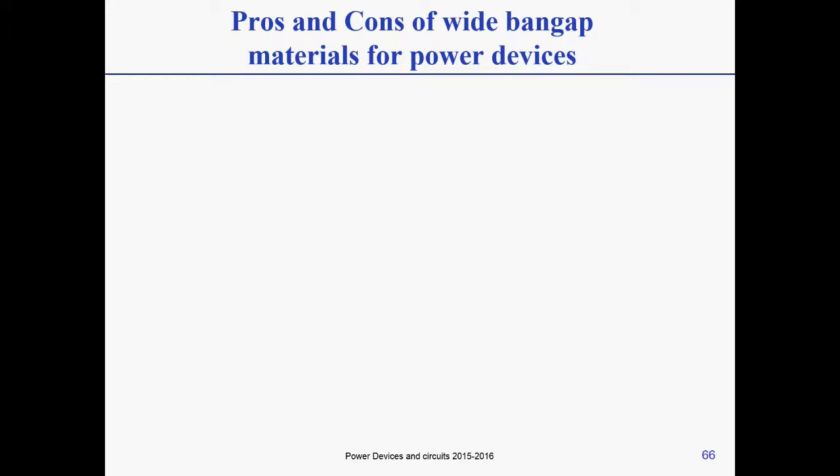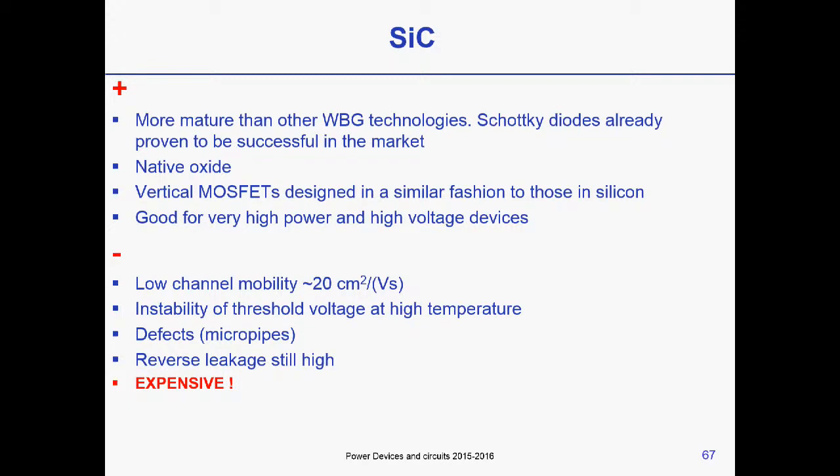Very quickly, let's look at the pros and cons of other wide bandgap materials to compare with GaN. Silicon carbide is a more mature technology, specifically for Schottky diodes, and has been proven successful in the market — it has a native oxide. However, the problems are the low channel mobility, instability of the threshold voltage at high temperature, defects in the structure, and it is quite expensive.